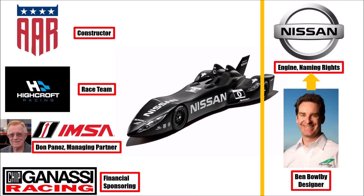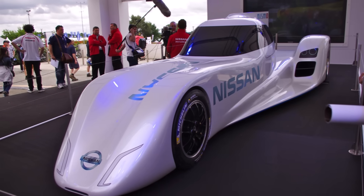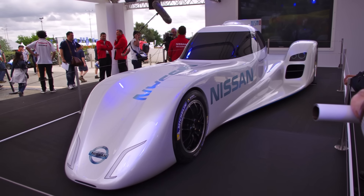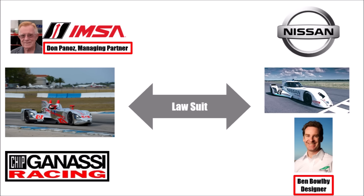They wanted to compete in Le Mans again and developed the concept further. At Le Mans 2013, it was announced that Nissan was granted the Garage 56 place for Le Mans 2014 with a hybrid delta wing. Since Don Panos was running the original delta wing design in the US with the financial backing of Chip Genesi, both were suing Nissan and Bobai for the use of intellectual property, and a lawsuit unfolded in the background.